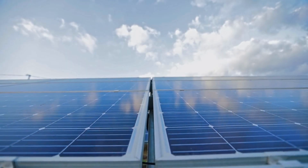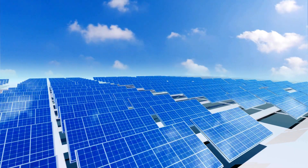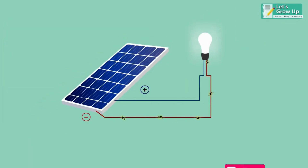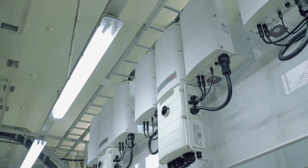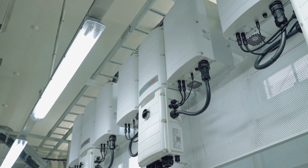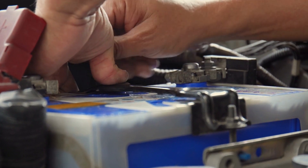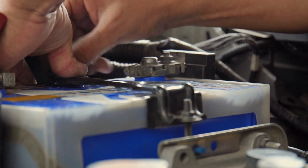A solar panel system typically consists of several components, including solar panels, an inverter, and batteries. Solar panels are responsible for converting sunlight into DC electricity. The inverter then converts this DC electricity into AC electricity that can be used to power homes and businesses. Batteries can be added to store excess energy generated by the panels for later use.